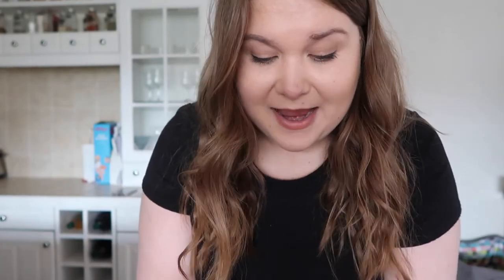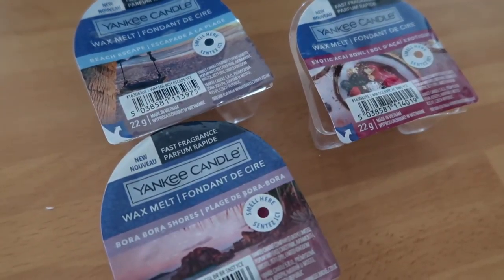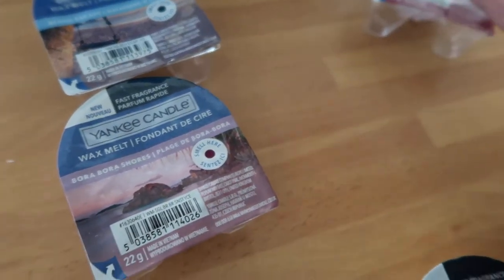I heard a delivery earlier that I completely forgot to show you and it is Yankee Candle wax melts. Did anybody else know that they have recently changed their packaging? Look at this - they're weird domes now, they used to just be like the flat ones. I ordered these from Candles Direct because they are cheaper. I have used one already because the packaging has already come apart. I got six altogether and these three I believe are fairly new ones. The one I've already used - Exotic Acai Bowl - that smells amazing, they all smell amazing.